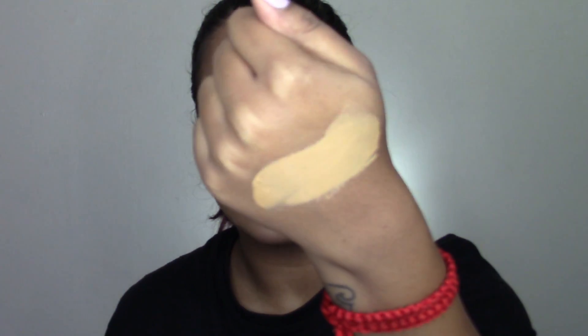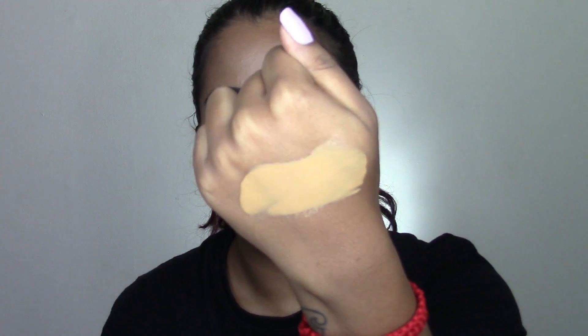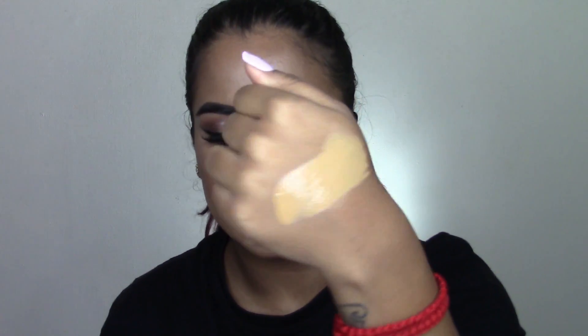This is what the foundation looks like on the back of my hand right now — on camera it's looking pretty yellow, but on my face it plays fine. It's a really good consistency; I would say it's medium to full coverage. For 100 rand this foundation is really good. I'm not really sure what the price is going to change to considering price increases, but I'll tell you guys the prices I bought them at so you know the price range to expect.